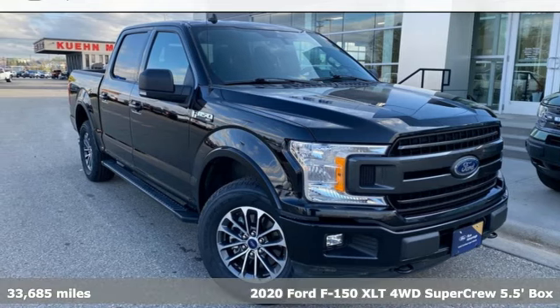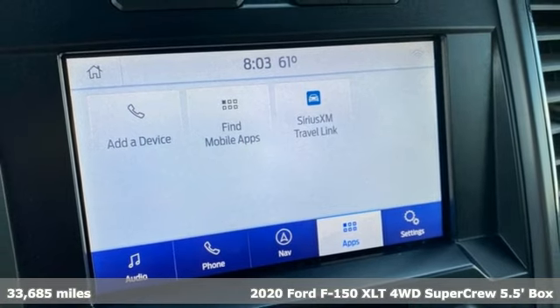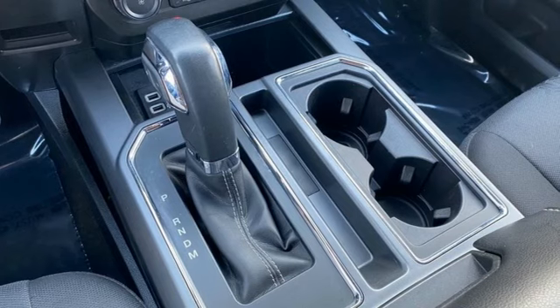Here's a 2020 Ford F-150. Job after job, this truck is always ready for the next project. It comes with the features you need and better yet want.